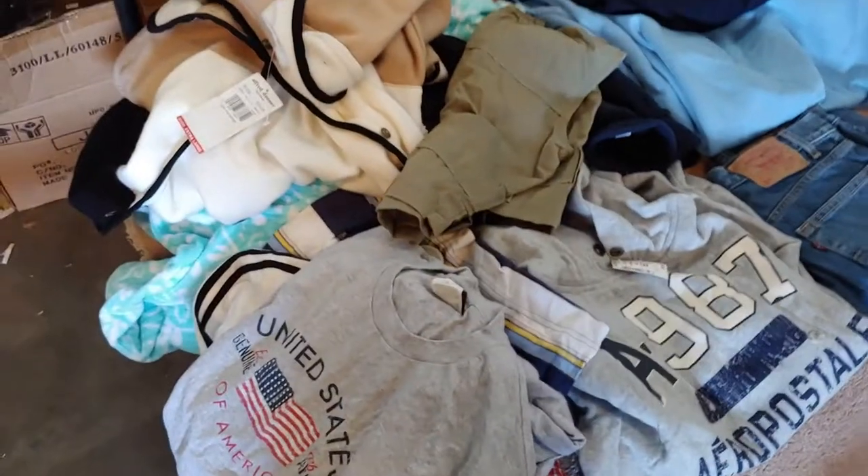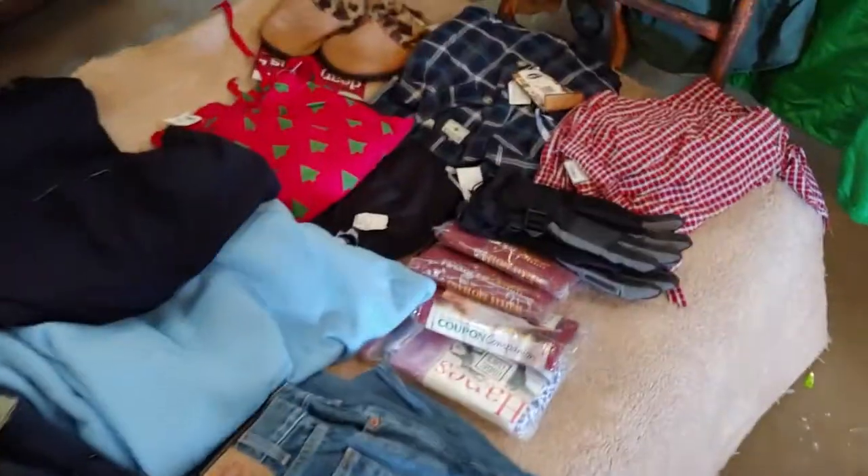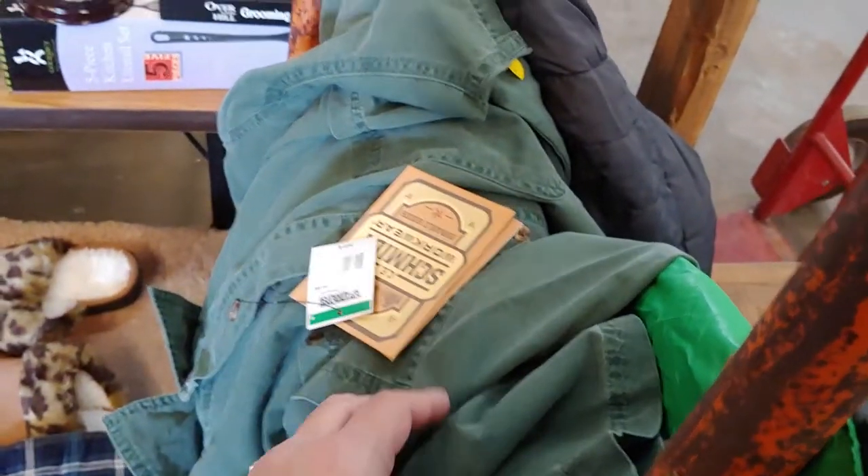A lot of clothing. Aero Postale. This is Schmidt workwear. Different — well, for me it's different.